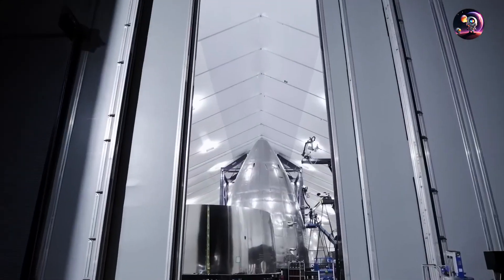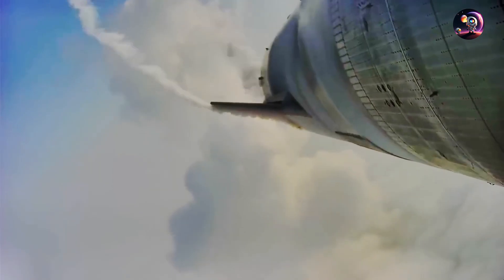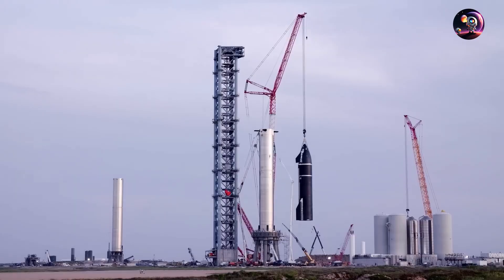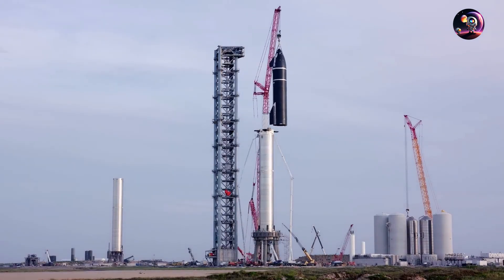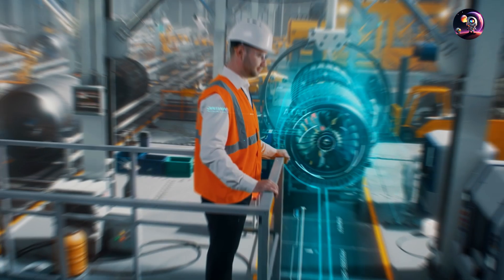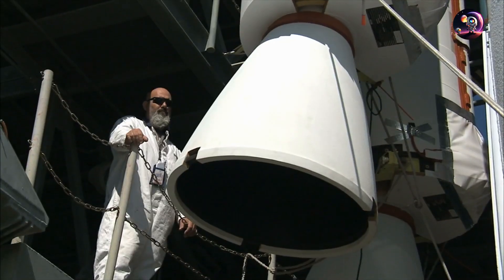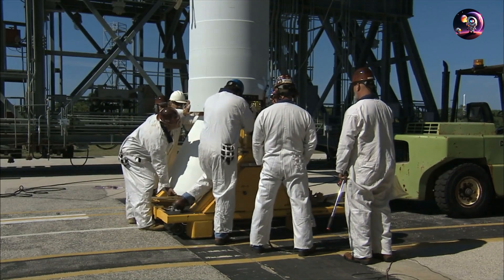By removing heat shields, SpaceX aims to reduce complexity, making production and repair easier while increasing overall efficiency and reducing costs. SpaceX's engineers are up to the challenge, driven by their unwavering dedication to pushing the boundaries of what is possible.